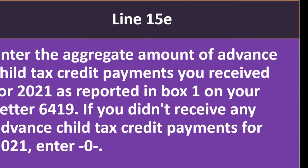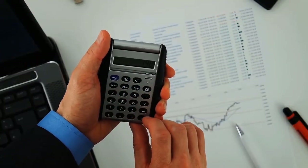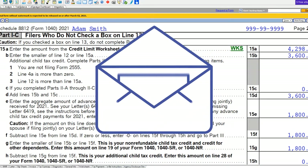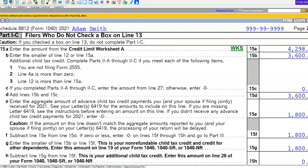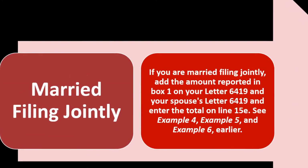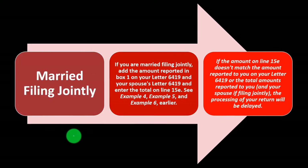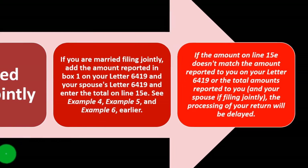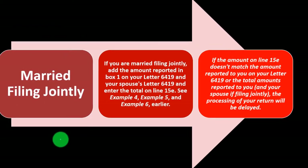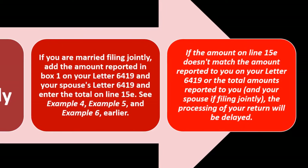On line 15e, the advance payment amount is generally about half the total credit — for example, $3,600 calculated at the top and $1,800 from the Letter 6419 representing the advance payments received. If married filing jointly, add the amounts from both spouses' Letters 6419 and enter the total on line 15e. See examples 4, 5, and 6 for single and married situations. If the amount on line 15e doesn't match your Letter 6419, processing of your return will be delayed.